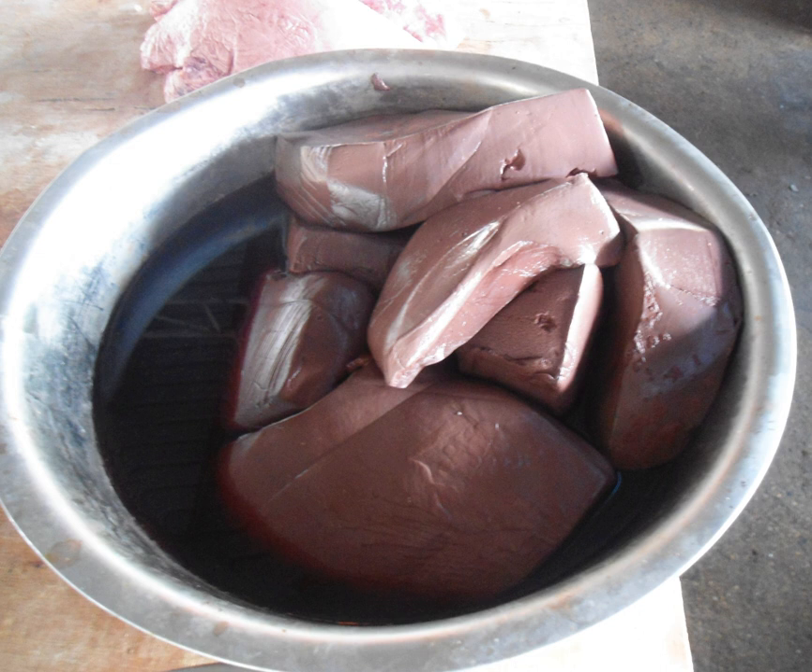Later, blood rice pudding spread to neighboring towns and villages, and people named it duck blood pudding. However, because of the rising price of duck and the inability of chicken blood to coagulate into pudding, pig blood replaced duck blood, resulting in the birth of pig blood curd.